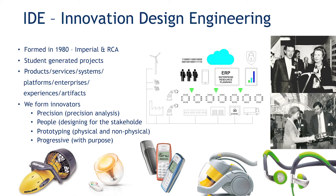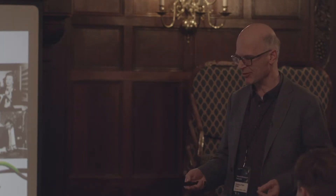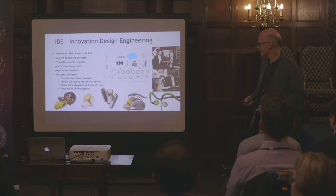One of the masters we run is called Innovation Design Engineering — launched about 38 years ago. In IDE, we're forming innovators with skills in precision analysis who are capable of designing for people, with skills in prototyping whether physical or non-physical, and we're progressive with purpose in our approach. The pictures you see are associated with our 500 alumni. Innovation Design Engineering is one of the crown jewels of Imperial and the Royal College of Art, with an amazing heritage of exemplar products and services rolled out over the years.